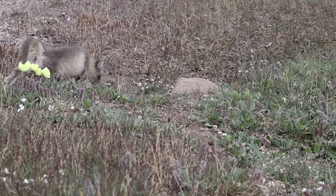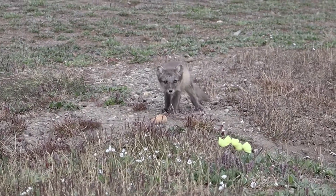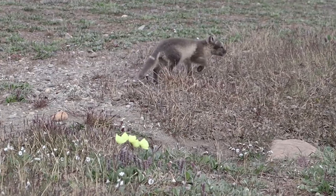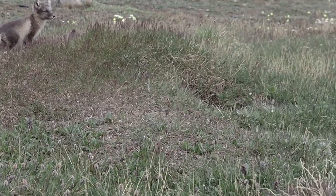I can count four pups right now. They might have like three or four holes to go in because they're popping up in different places all the time, running between the holes to go in and out. They are so cute — so small and so nice.